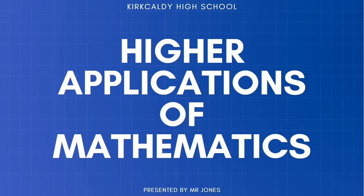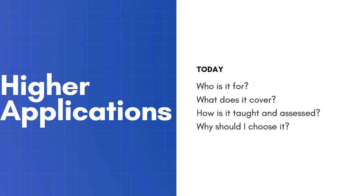Hello, I want to tell you about a brand new course: Higher Applications of Mathematics. In this video I'm going to cover who it is for, what it covers, how it is taught and assessed, and why you should choose it.